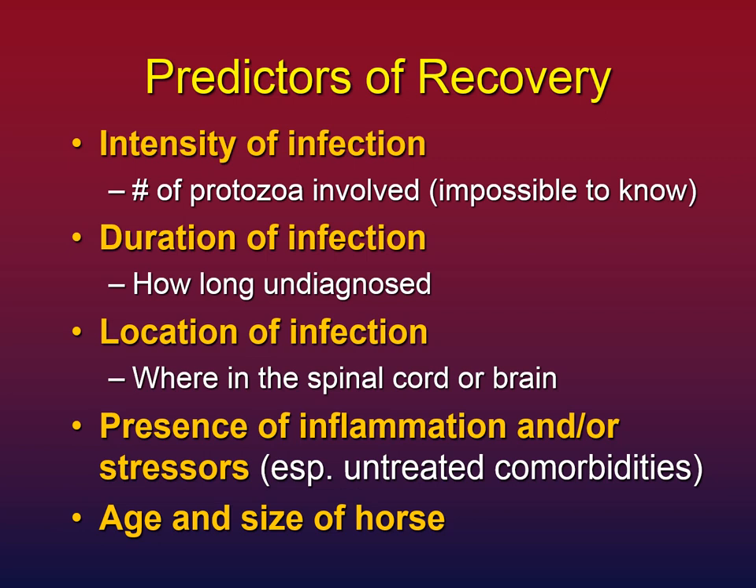A fifth predictor I've observed is age and size of the horse. The older the horse, the harder it can be to leverage complete recovery because you have less physiological resilience — they do recover, but may take longer and require more. Size also matters: bigger horses have more nervous system, and if you've got more or longer nerves to fix, recovery can take longer. The hardest case would be something like a 22-year-old draft horse who went undiagnosed for two years — not impossible, but requires being very persistent with the steps to support the horse's body.